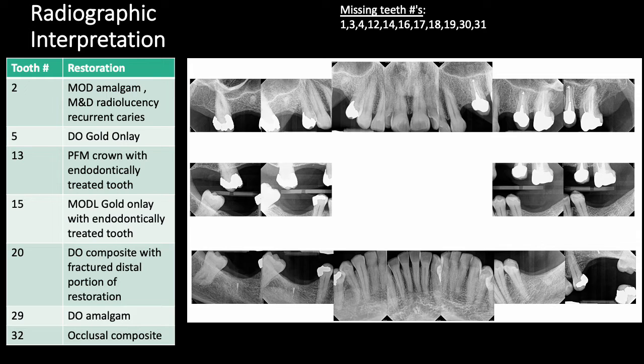AAP classification stage 2 is due to evidence of radiographic bone loss of 15–33% extending to the coronal third and maximum probing depths of equal to or less than 5 mm. On tooth number 2, there is an MOD amalgam with recurrent decay on the mesial and distal surfaces. There is a gold DO onlay on tooth number 5. Teeth number 13 and 15 are endodontically treated with radiolucencies at the apices, to be re-evaluated at each re-care appointment. There is a DO composite on tooth number 20 with a missing distal surface, an amalgam class 2 DO on tooth number 29, and a radiopaque artifact that will be evaluated for symptoms at the next re-care appointment.